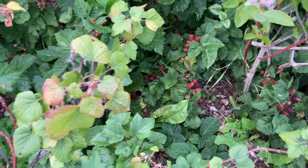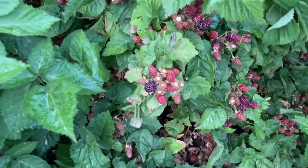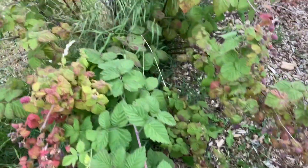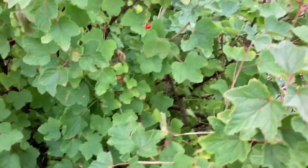Blueberries — look at these, just waiting for them to ripen. Savoy things, as usual, go off before you can eat them. Red currants we've had — not bad.